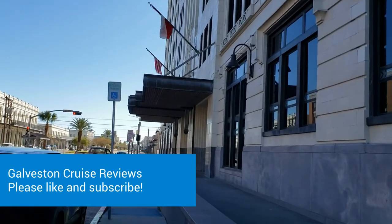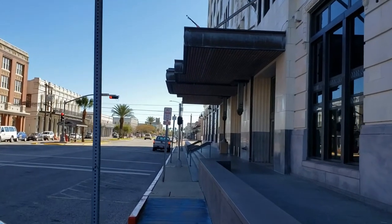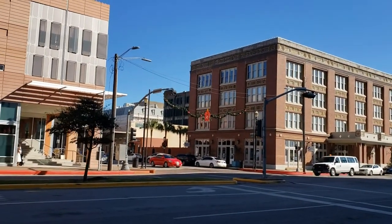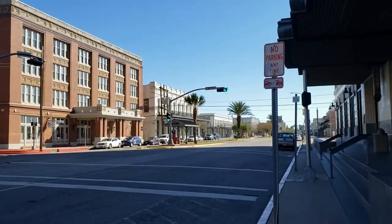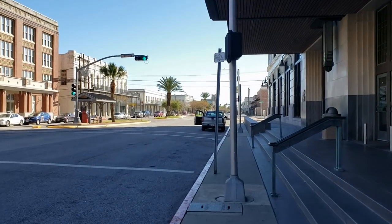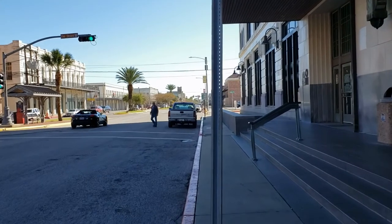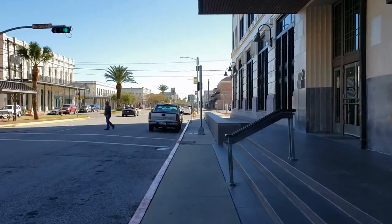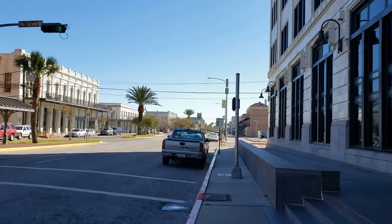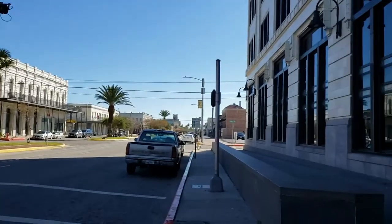As we continue to walk, we're getting into old downtown Galveston. One of the reasons I enjoy cruising from here is that I think the downtown area is just beautiful. That is the backside of the Tremont House Hotel. If you're considering staying in the Tremont House, know that it is incredibly close to all the shops and restaurants that downtown has to offer.